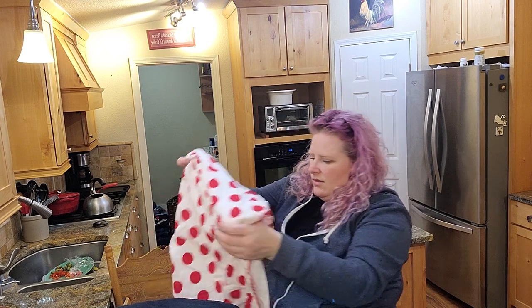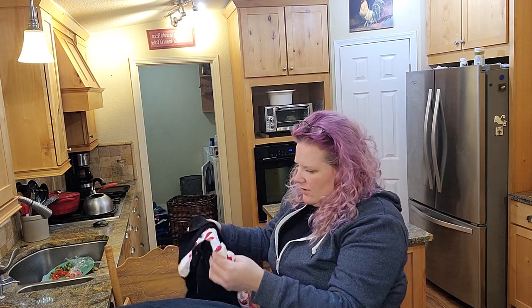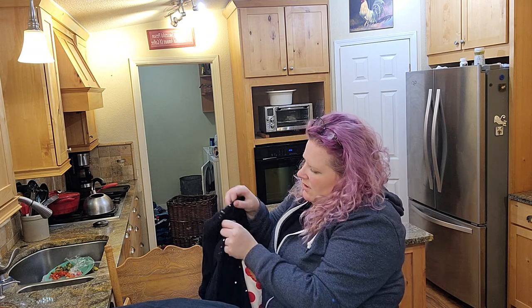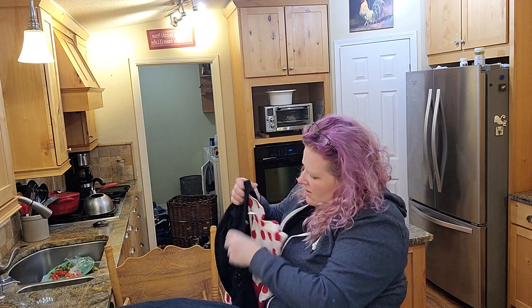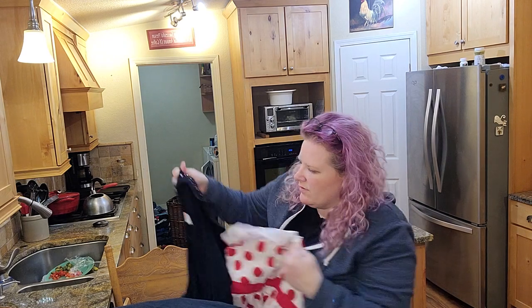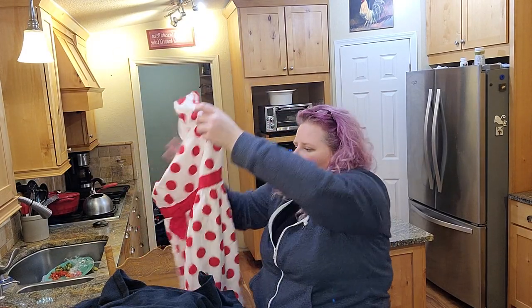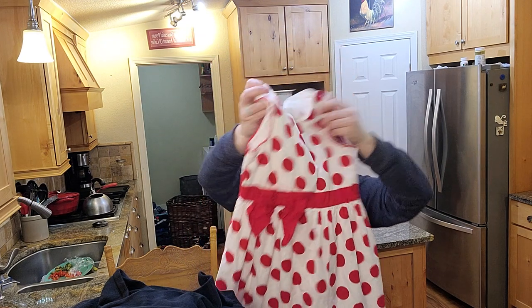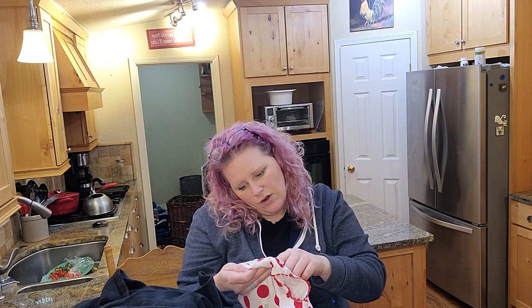Almost done! So this little outfit — this came with it because it was all piled together — but this is a Disney brand Minnie Mouse, and it is a large.